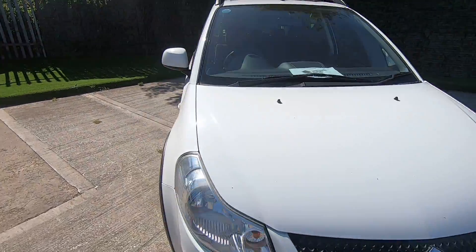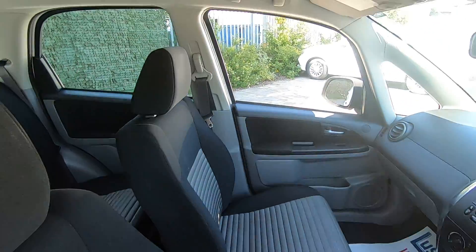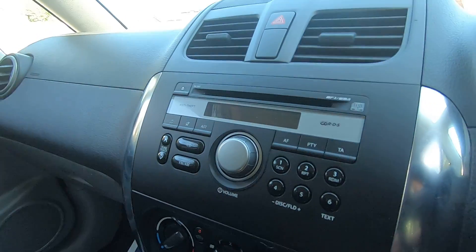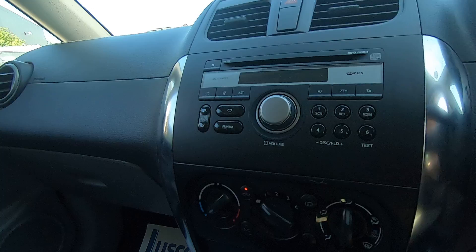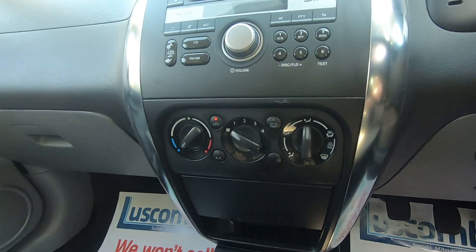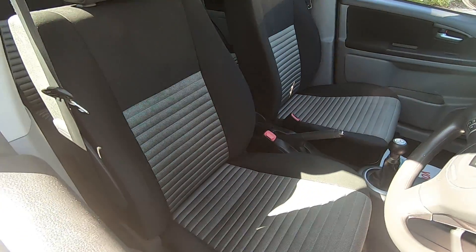Inside the cabin, it has only done 50,000 miles from new, so it's relatively low mileage. It has a radio CD, which nowadays you don't get in many vehicles, and air conditioning to keep the cabin cool on warm summer days, along with a nice two-tone fabric interior.